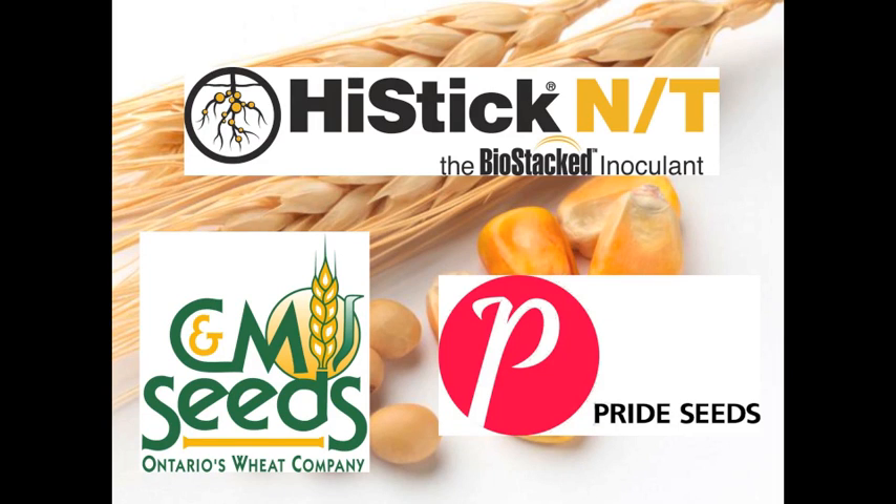RealAgCulture.com's coverage of the Southwest Ag Conference in Ridgetown, Ontario is brought to you by High Stick NT, CNM Seeds, and Pride Seeds.